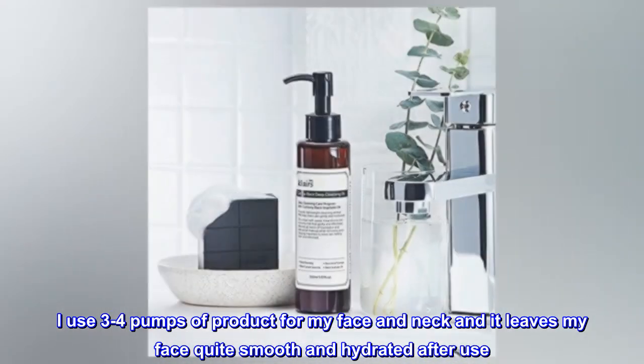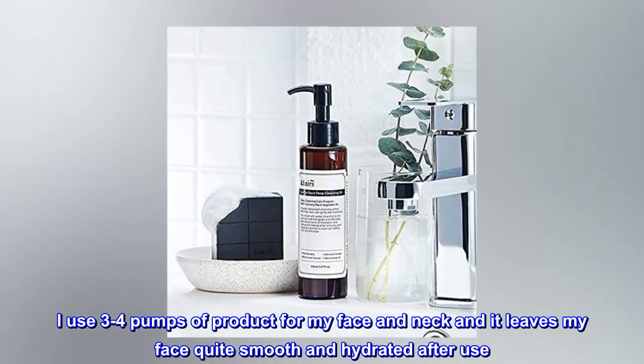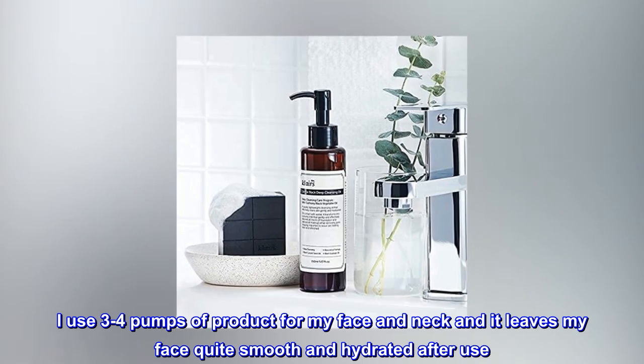I have combination skin and this oil does not feel too greasy or oily on my skin. I use 3-4 pumps of product for my face and neck and it leaves my face quite smooth and hydrated after use.